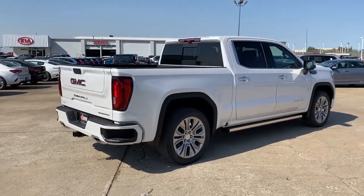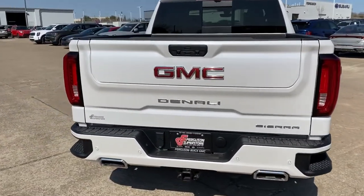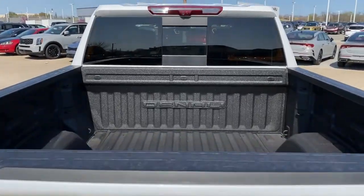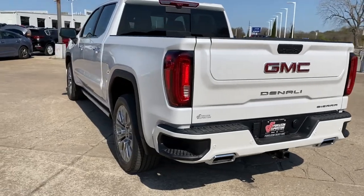Navigation system, keyless entry, backup camera, bed liner, fog lamps, satellite radio, premium sound system, power passenger seat, heated mirrors, cooled front seat.